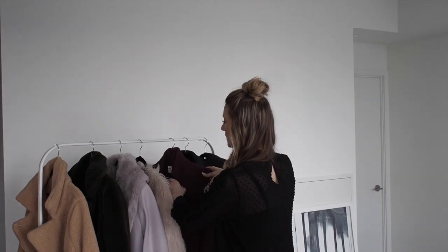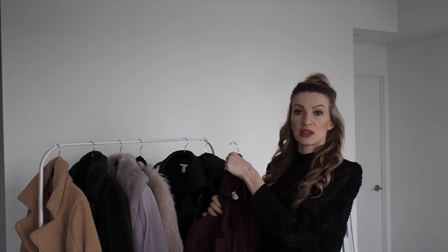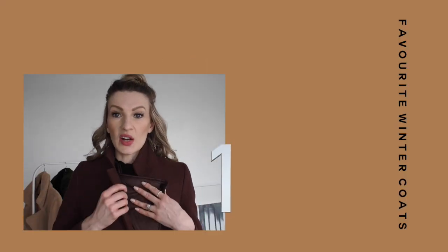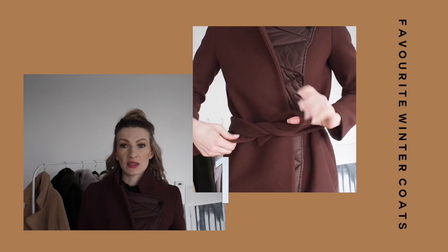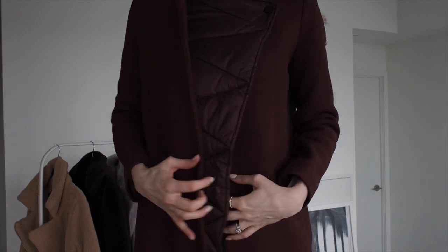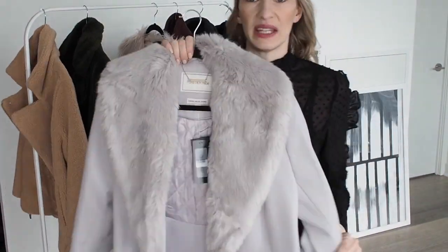So the first coat right here is this H&M Studio wool coat. What I like most about this coat is actually that it contains wool. This is one of the things you should always look for in a winter coat, especially for a more classic piece like this. It actually keeps you so warm and it is breathable, so you won't be sweating in your coat.